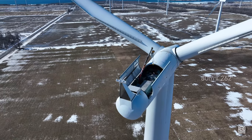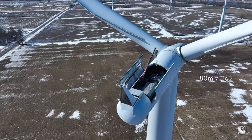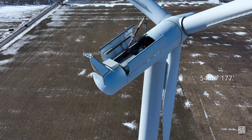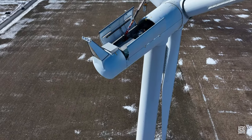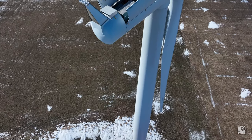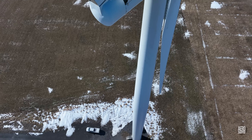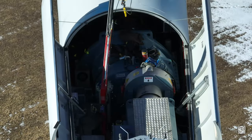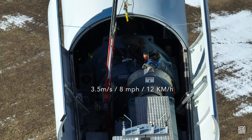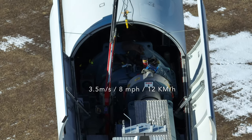The hub of each machine stands 80 metres above the ground, and each blade is about 54 metres long. It requires a wind speed of about 3.5 metres per second to generate electricity.